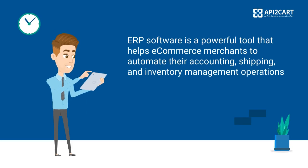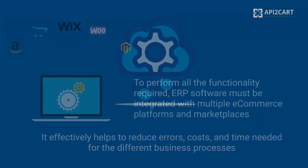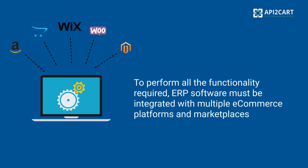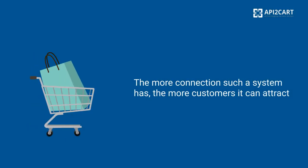ERP software is a powerful tool that helps e-commerce merchants to automate their accounting, shipping, and inventory management operations. It effectively helps to reduce errors, costs, and time needed for the different business processes. To perform all the functionality required, ERP software must be integrated with multiple e-commerce platforms and marketplaces. The more connections such a system has, the more customers it can attract.